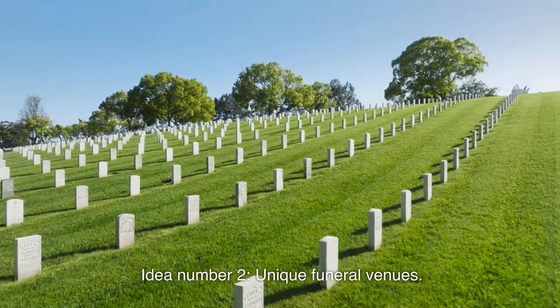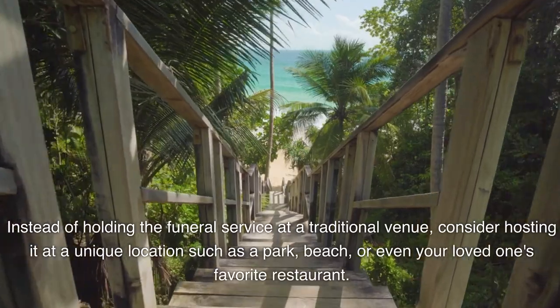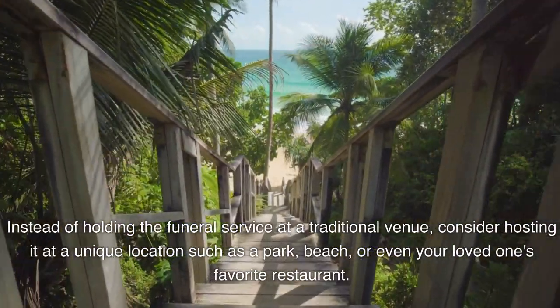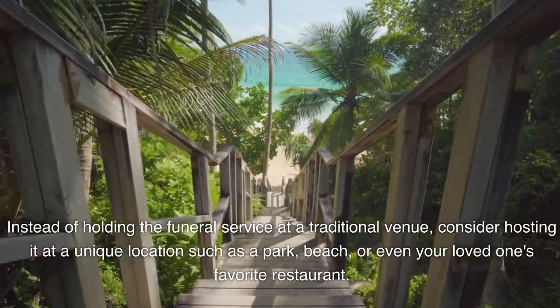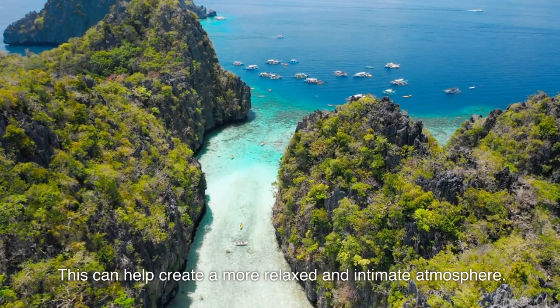Idea number two: unique funeral venue. Instead of holding the funeral service at a traditional venue, consider hosting it at a unique location such as a park, beach, or even your loved one's favorite restaurant. This can help create a more relaxed and intimate atmosphere.